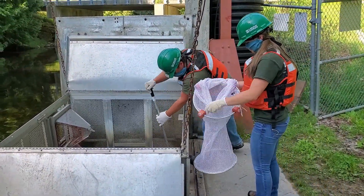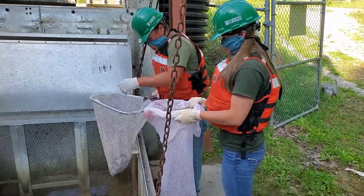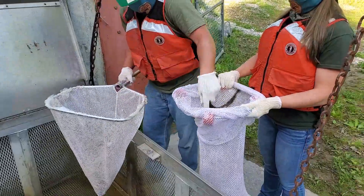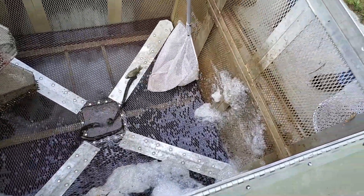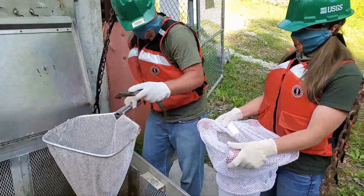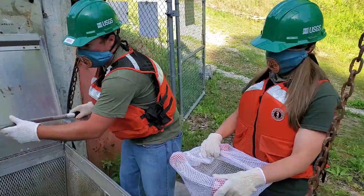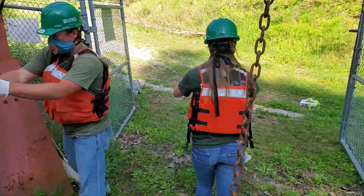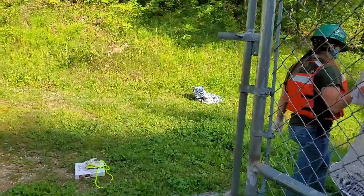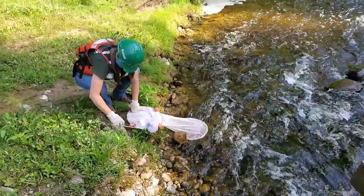During the weekend of the record-setting catch, the hoist wasn't even strong enough to lift all of those sea lamprey from the trap, but today the hoist had no problem with the much smaller catch. Tyler and Tricia will remove the lamprey one net full at a time. The lamprey will be counted and identified as male versus female. Any fish that aren't sea lamprey are released right back into the river. You'll notice on the hard hats that Tyler and Tricia are wearing — these are USGS or US Geological Survey hats.